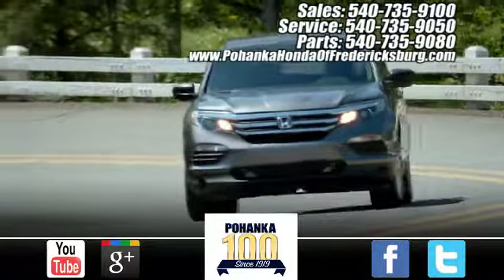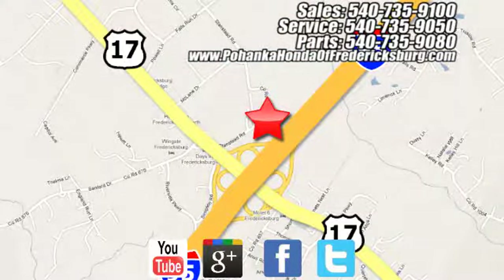Find Adventure. Take this CR-V for a test drive today. Pohenka Honda of Fredericksburg is a great place to buy a car, conveniently located at 60 South Gateway Drive in Fredericksburg.